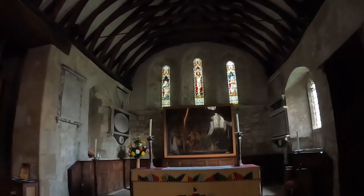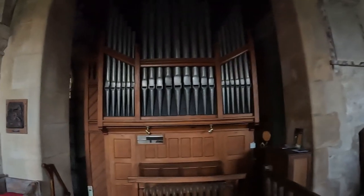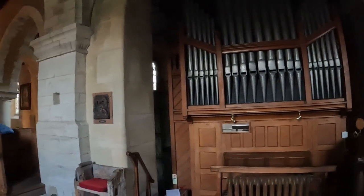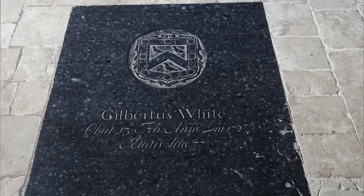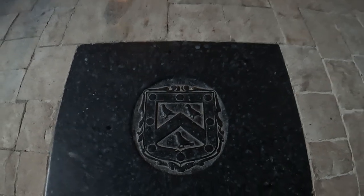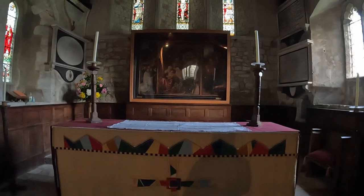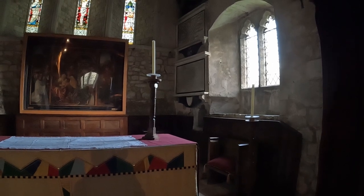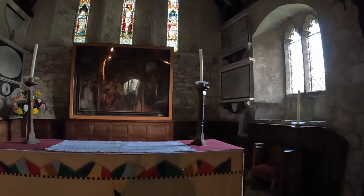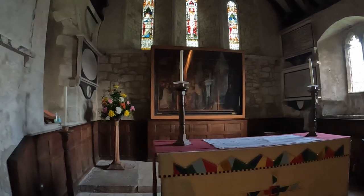To my left hand side we've got the organ with all the organ pipes in a sort of silvery grey. And just on the floor in front of me there is a slate slab to Gilbert White, and what looks like a coat of arms there. Just in front of me is the altar; there's a piscina over in the corner. But behind the altar itself is covered in glass so I'm going to get a shine off the lights and the reflections of the windows.